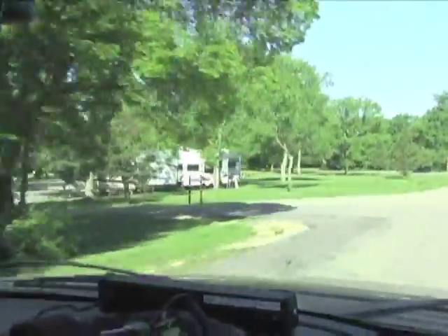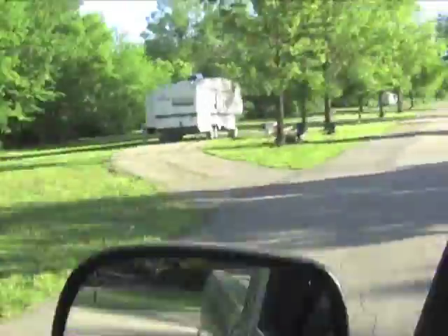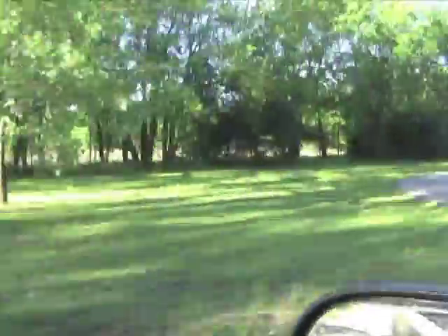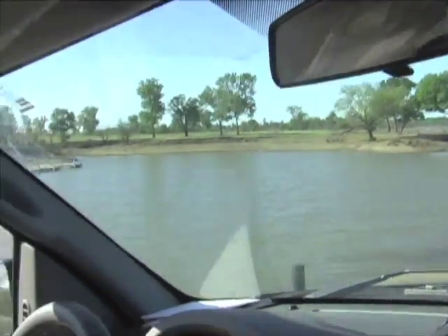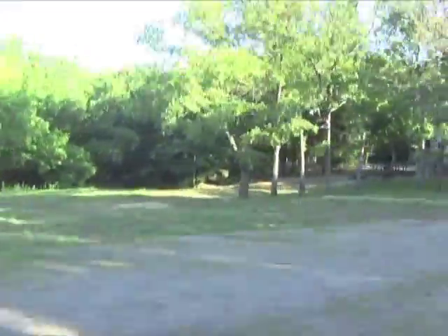We have a three-lane boat ramp, an ADA fishing dock, and a courtesy dock. We've got a two-and-three-quarter-mile hiking trail that goes along the bluff of the lake, a one-mile hiking trail, four miles of biking trail, and about a mile and a half of hard-paved self-guided nature trail. We've also got three basketball courts, two dump stations, and a fish cleaning station that's currently being worked on to get operational again.